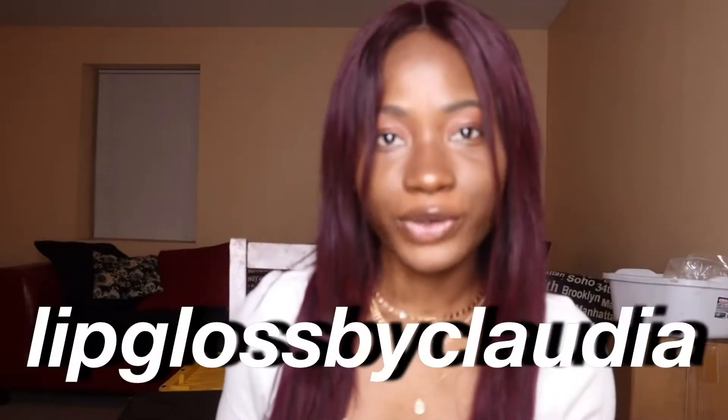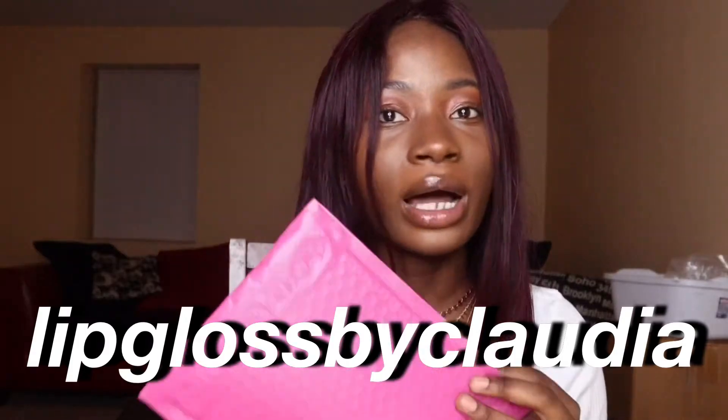Hi everyone, welcome back to my channel! In today's video we're going to be reviewing a lip gloss by Claudia. I'm doing a series where I review other small businesses — on my last episode I reviewed Jenlin Beauty, and I'll leave that video here in case you want to watch. Today we're reviewing lip gloss by Claudia — she's super nice, make sure you check her out and support her business.